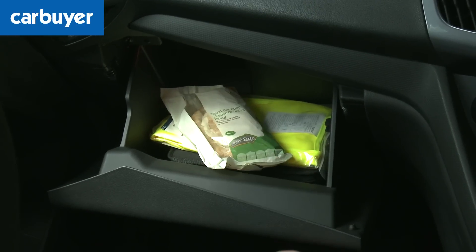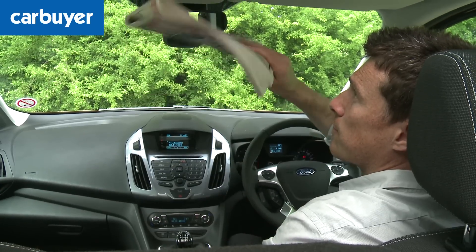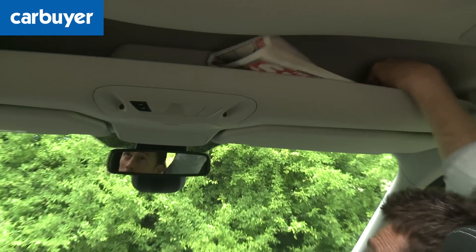In-car storage - or should that be in-van storage - is good too, especially as you get some handy roof bins which add an extra bit of practicality.